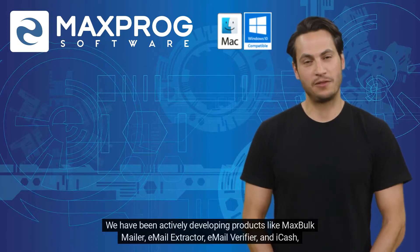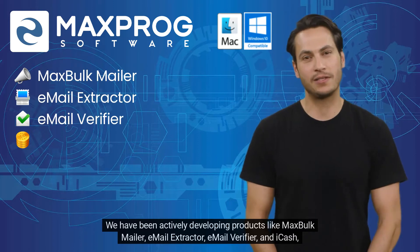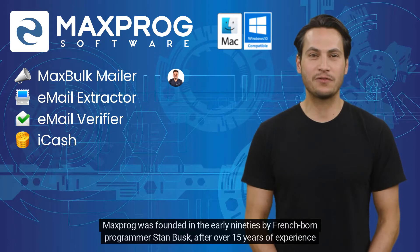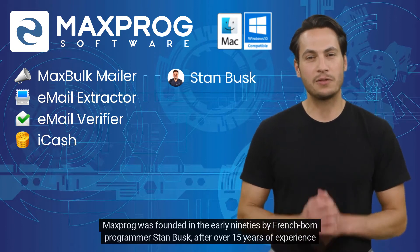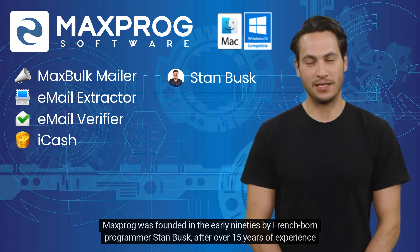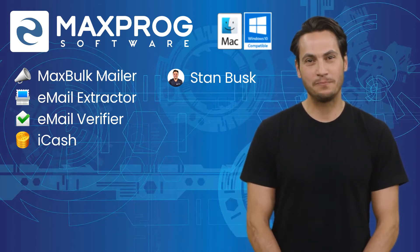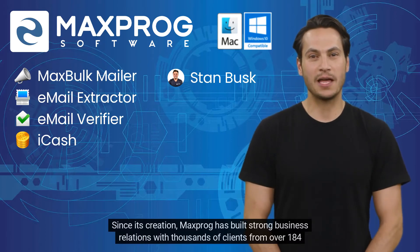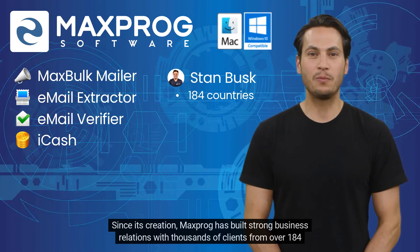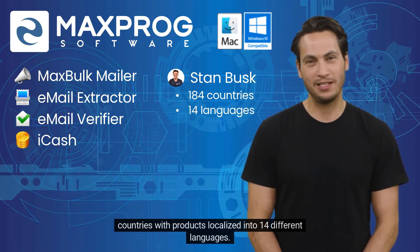We have been actively developing products like MaxBulk Mailer, Email Extractor, Email Verifier, and iCache, among others. Maxprog was founded in the early 90s by French-born programmer Stan Busk after over 15 years of experience in the high-tech networking industry and computer software development. Since its creation, Maxprog has built strong business relations with thousands of clients from over 184 countries with products localized into 14 different languages.